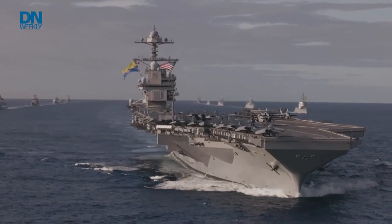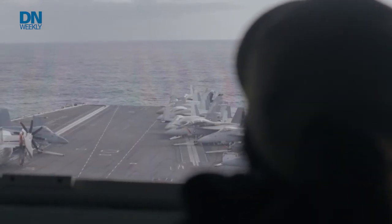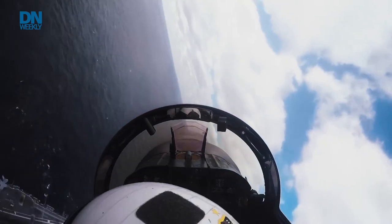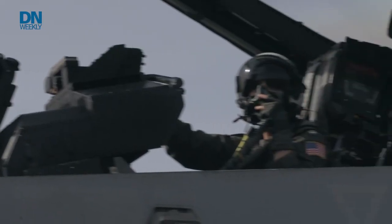With unmatched range and power, the Ford now leads Allied navies in the crucial task of deterring aggression and, if necessary, defending NATO against external threats. In these uncertain times, the world's largest warship is on watch in Europe, and on guard.